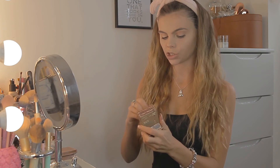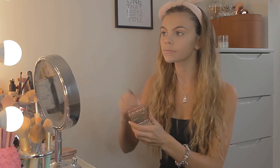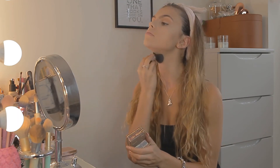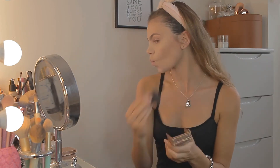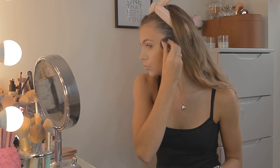A subtle pop of bronzer — I'm using the Hoola Light by Benefit that I mentioned earlier. I'm going to use quite a lot; it's quite natural and blends in with my tan. Just doing my forehead and my neck, blending it all down. I'm not really contouring here — I'm just bronzing today.